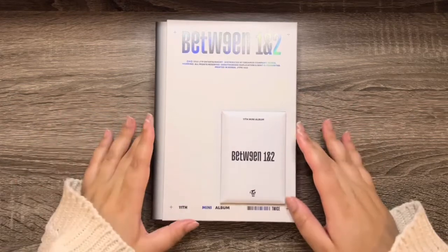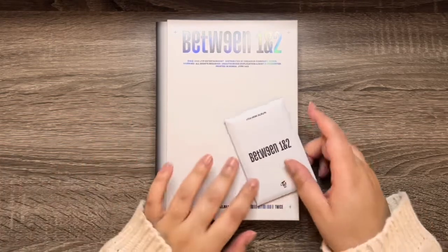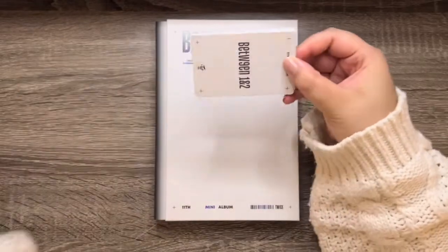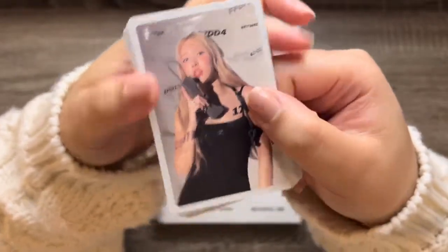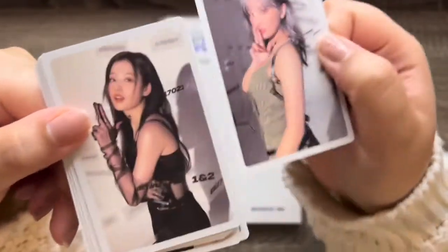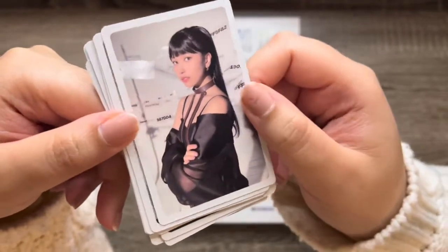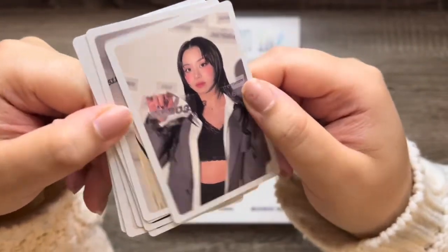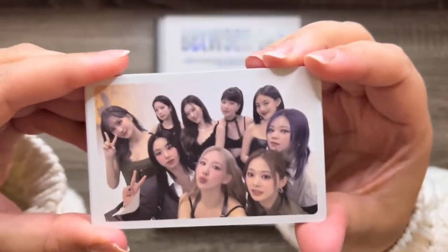Next we have the Cryptography version. Let's look through the photo cards. We have Nayeon, Jungyeon, Momo, Sana, Jihyo, Mina, Dahyun, Chaeyoung, Tzuyu, and the group. So cute!